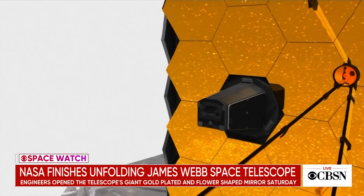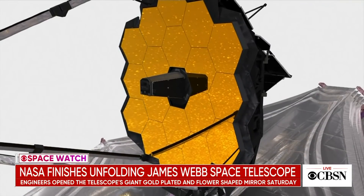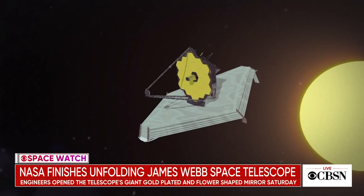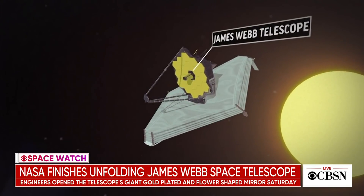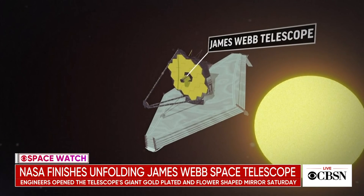It's got that huge sunshield now fully deployed, the optical system is fully deployed, and while those are major hurdles — no question — it's not over yet. They've still got to get these instruments calibrated, get the mirror segments aligned so that it's focusing properly. That's going to take weeks more, but so far so good. It's a huge relief.